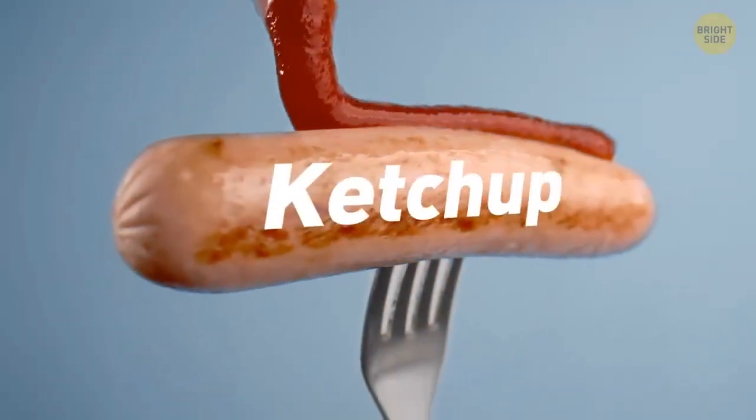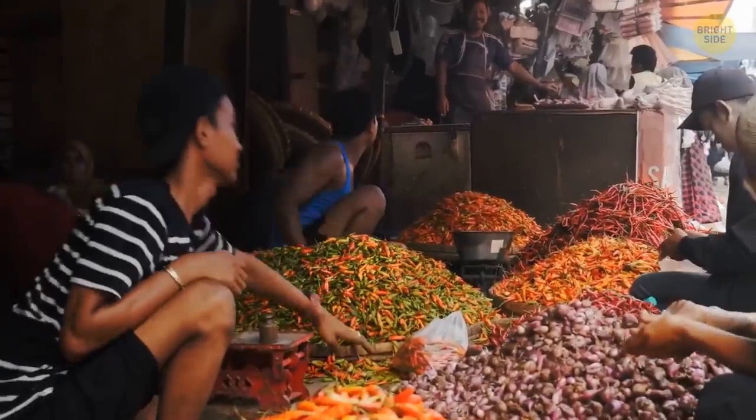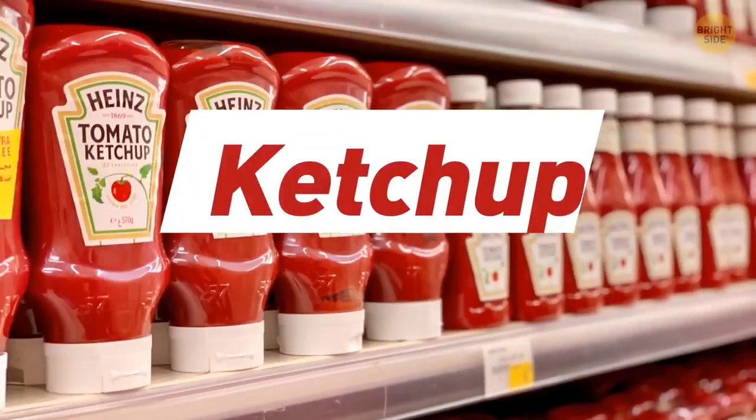Ketchup is a word taken from many cultures, like Chinese, Malay, and Indonesian. It originally meant a pickled fish sauce. Ketchup is also an acceptable spelling, however ketchup is the most popular way it's spelled these days.